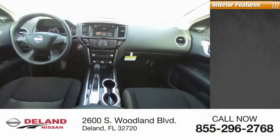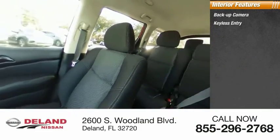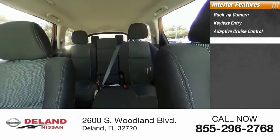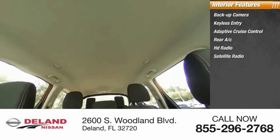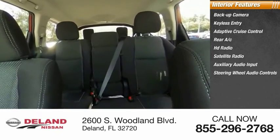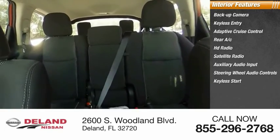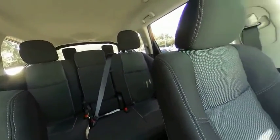Inside you'll find backup camera, keyless entry, adaptive cruise control, rear AC, HD radio, satellite radio, auxiliary audio input, steering wheel audio controls, keyless start, security system. Searching for a dependable vehicle that looks great too? You've found it, so stop in today.